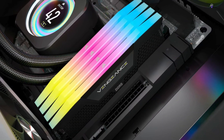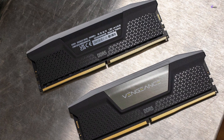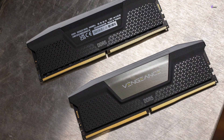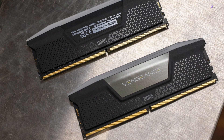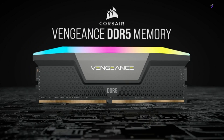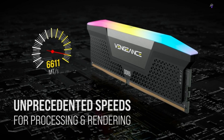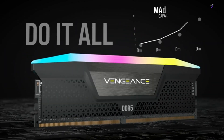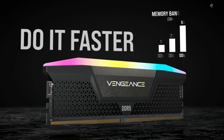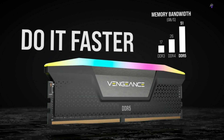One of the standout features of the Vengeance RGB DDR5 kit is its 10-zone RGB lighting system situated on top of the modules, which adds extra flair to your setup. You can customize the lighting effects using Corsair's iCUE software, which enables you to synchronize the lighting effects across all Corsair-compatible products. Overall, the Corsair Vengeance RGB DDR5 32GB kit offers top-of-the-line performance at a premium price — if you're looking for a memory kit that can handle the demands of modern gaming and productivity, this is an excellent choice.